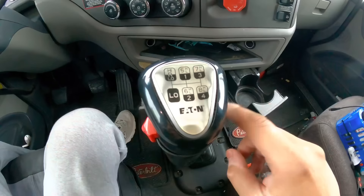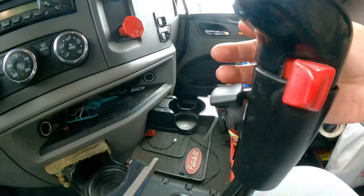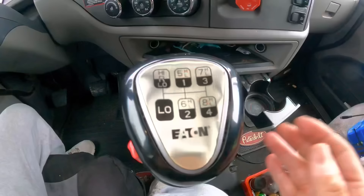Now let's get back to the trucking content. On the 13-speed transmission you obviously have 13 gears — you've got the highs and the lows — and then you've got two switches on the side. You've got a red button right here. I'm going to demonstrate the shift pattern for you guys.